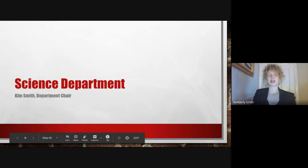Hello, I'm Kim Smith and I'm the Science Department Chair at Homewood-Flossmoor High School. I'd like to talk to you for a few minutes about the Science Department.